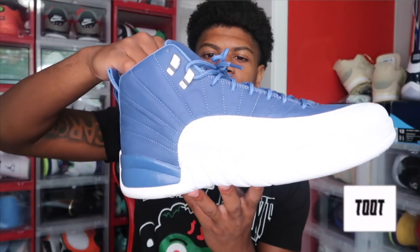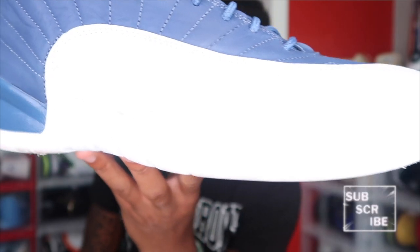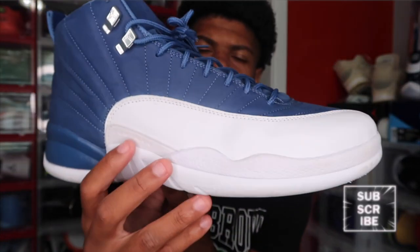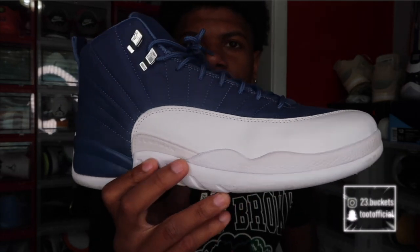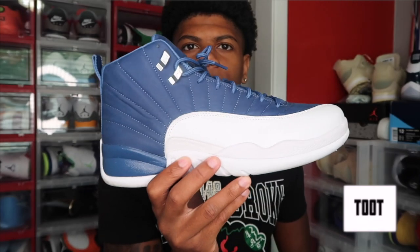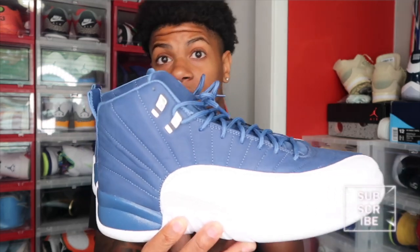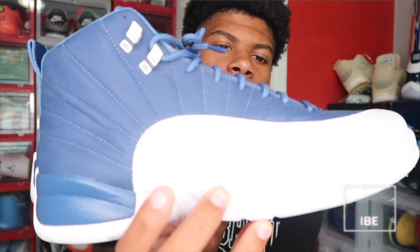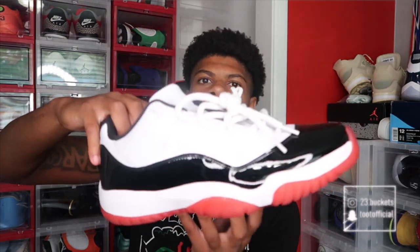Next we got the Jordan 12 Indigo 12s. They're kind of dirty on the white part, but that'll be easy to clean. I just gotta take time to clean them up and these will basically be like brand new. I wore these a few times. I do love this colorway — this indigo blue with the white on the bottom. The 12s look nice right here.